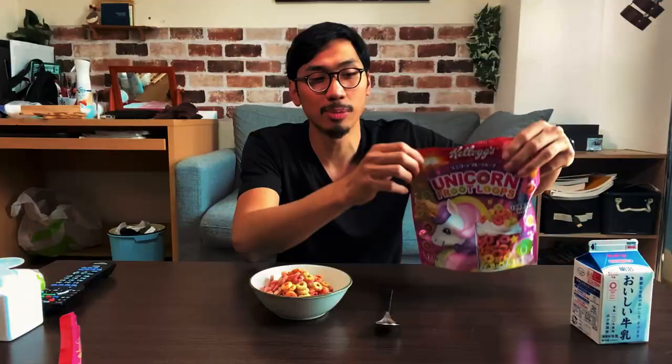You know what I really want? I want Rice Krispies and plain Cheerios. Oh, I love Cheerios, but they don't have Cheerios here. And Rice Krispies with bananas in it — have you ever had Rice Krispies with bananas in it?